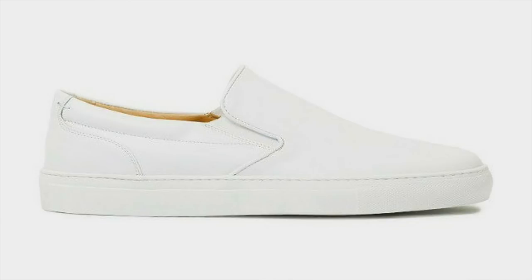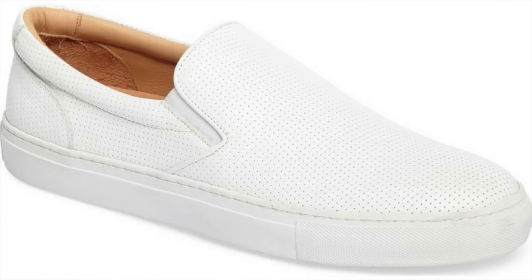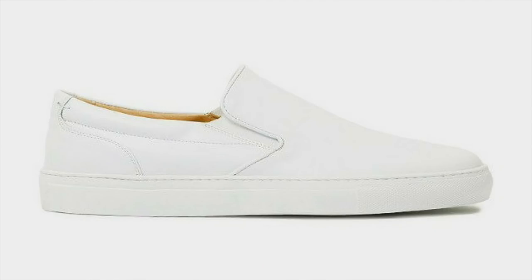Last but certainly not least on my list of the best eight all-white sneakers, I've got one from one of my favorite up-and-coming brands of the last few years — Greats — with their collaboration with Nick Wooster, the Wooster Slip-On. One of the things I really like about Greats is they do a great job of combining high-quality materials at a reasonable price. These Italian-crafted slip-ons are well worth it at 169 bucks. I love a nice slip-on — it's a great casual look that still looks put together. When you combine high-quality materials and craftsmanship with a great classic silhouette, you can't go wrong with this all-leather slip-on.